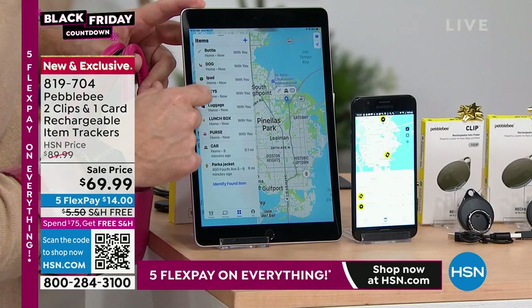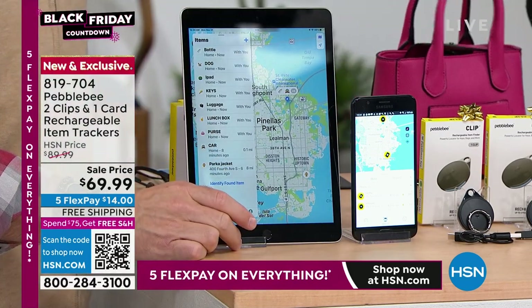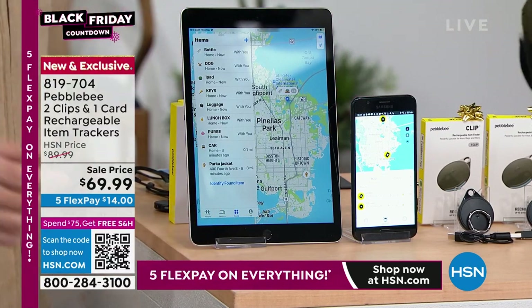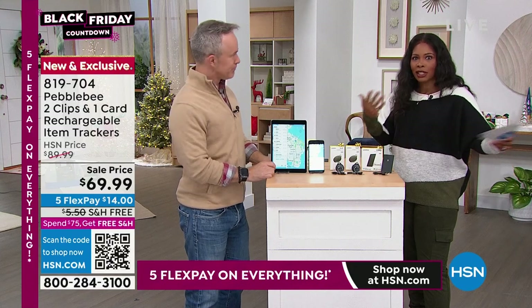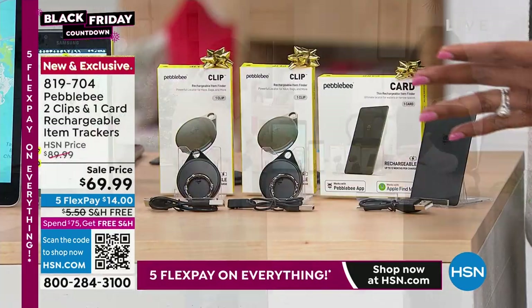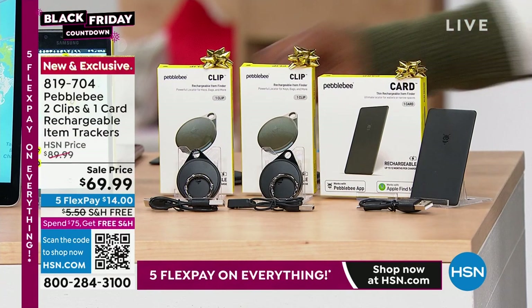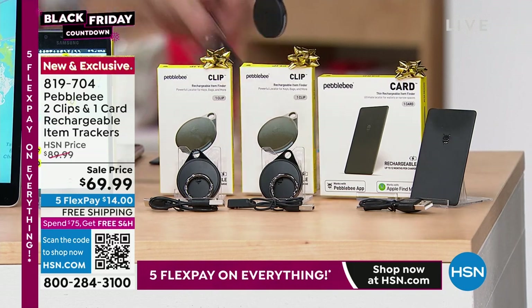It works for keys, the dog, the computer bag, the backpack, the lunchbox. When you send kids to school you have to put their name on everything, but sometimes they still lose things or leave them behind. This allows you to track it and find it very easily. And they're so unobtrusive — you don't even notice them, they just blend right in.